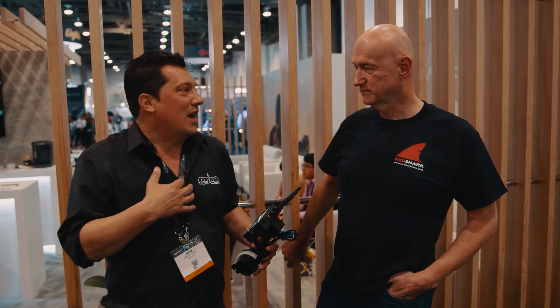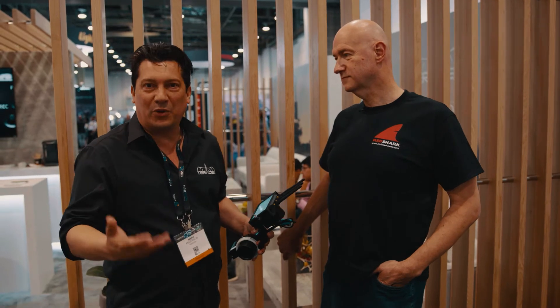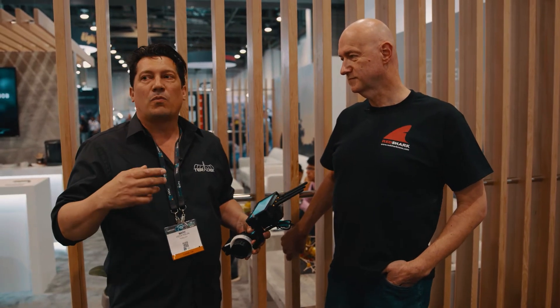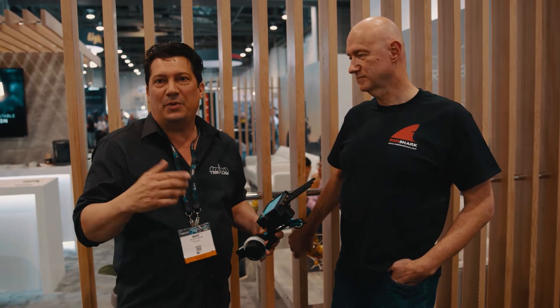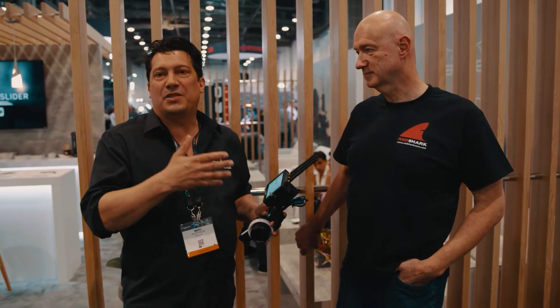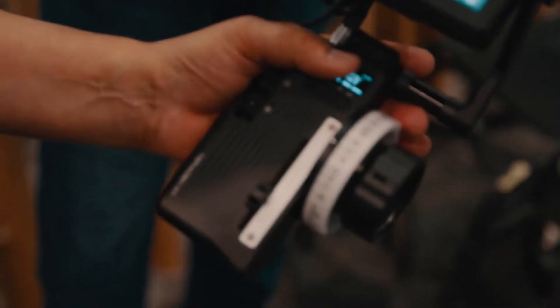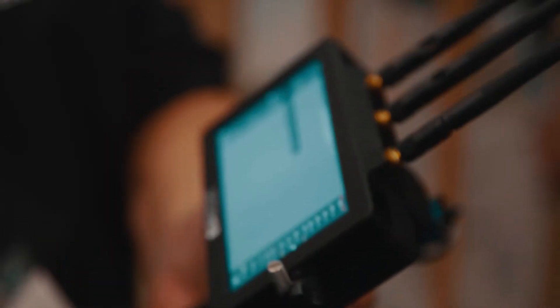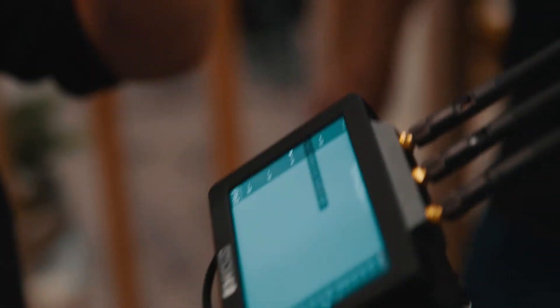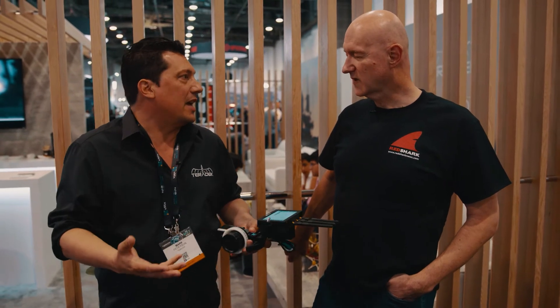The thing that I'm most excited about that we're showing in the Creative Solutions booth as a technology preview is an integration between different companies under the Creative Solutions umbrella. We've added full lens data mapping to the Teradek RT lens control system, which integrates directly with the SmallHD monitors to create a burn-in on-screen display — an example of putting all the different technologies together.